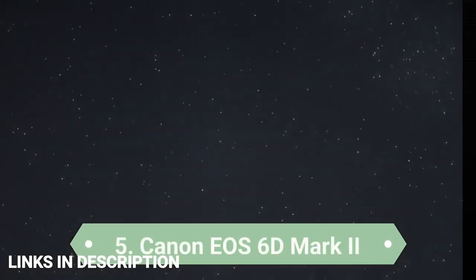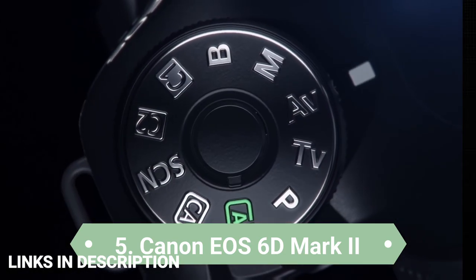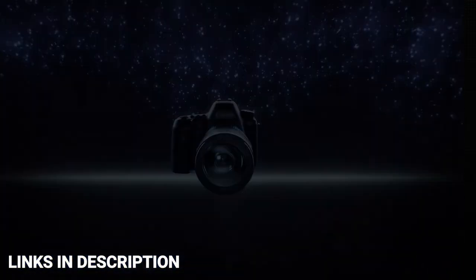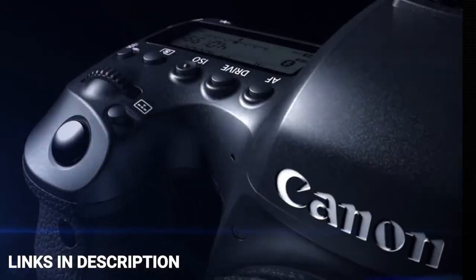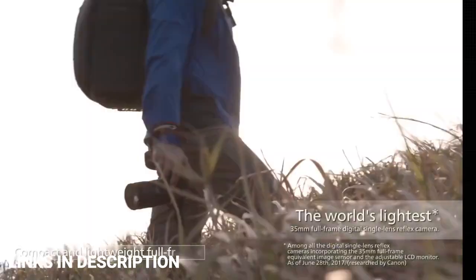Canon EOS 6D Mark II. The Canon EOS 6D Mark II arrived 5 years after the original Canon EOS 6D and brought some major upgrades that made it feel very current and fresh. The original EOS 6D was a bit of an old plodder, but the EOS 6D Mark II is a very different proposition.